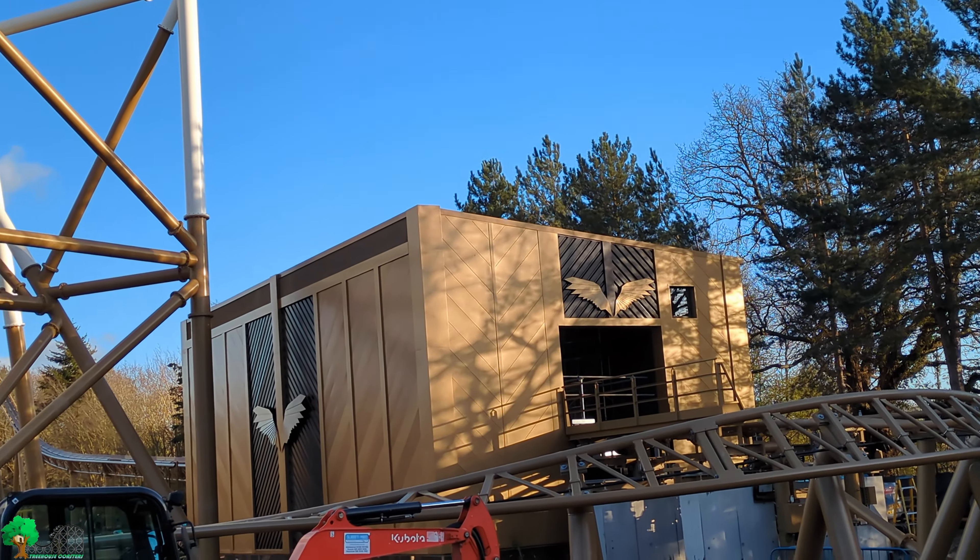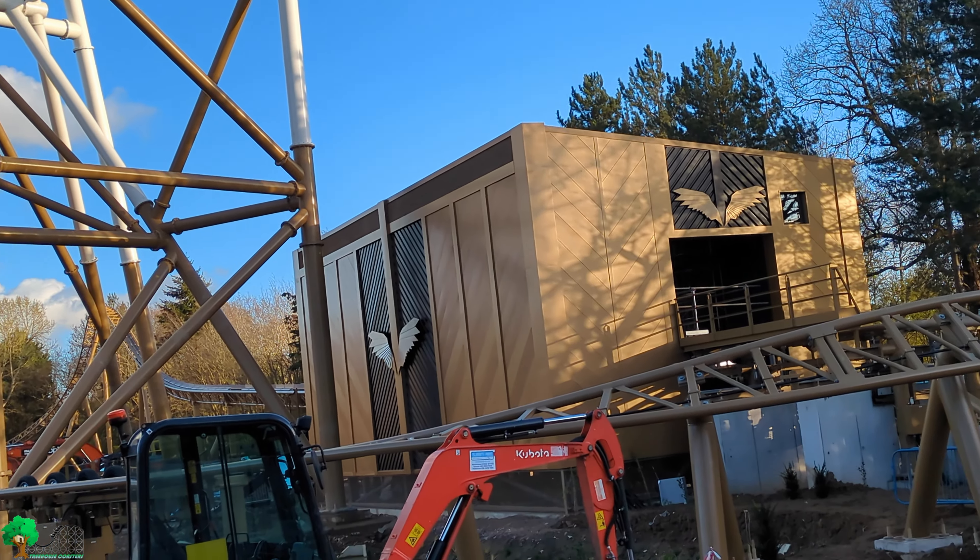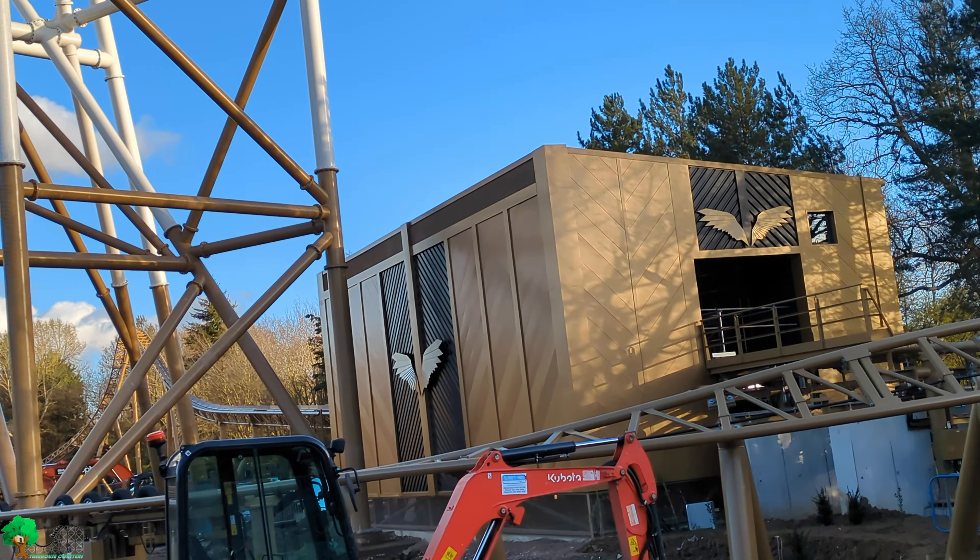Here's a closer look at the station and the pipe area from the other side of the fence, and here's some of the detailing.